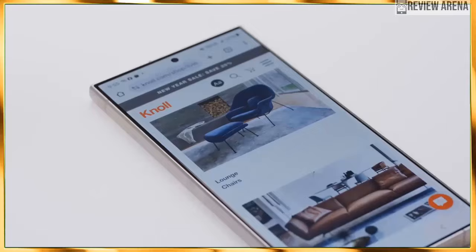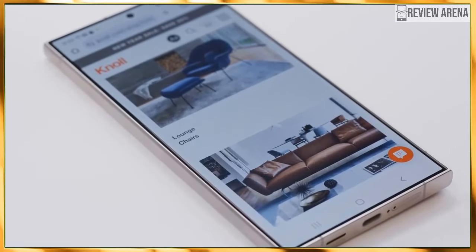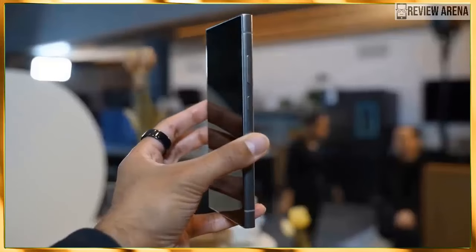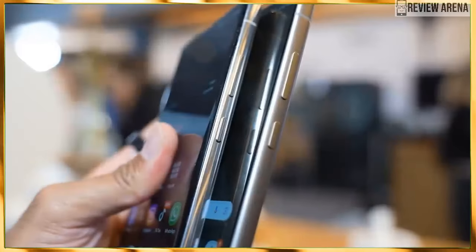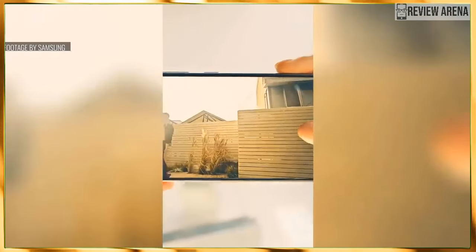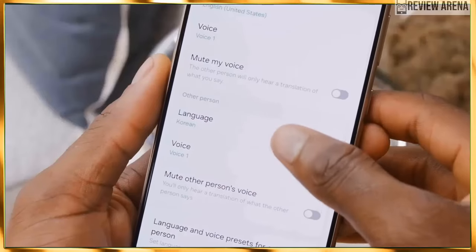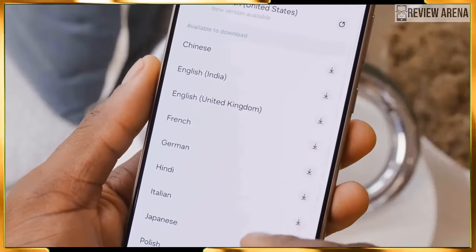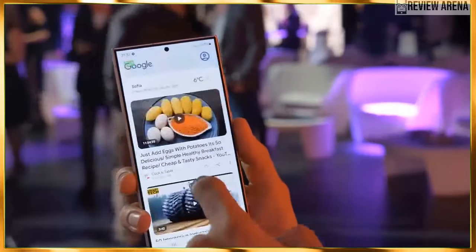The S24 Ultra will launch with Android 14 with Samsung's One UI 6.1 reskinning the operating system. One UI has grown and evolved over the years to be both feature-packed and user-friendly. Features include split-screen modes you can save and recall, floating windows, long screenshots, and annotating screenshots with the S Pen. The S Pen also gets more features like controlling the phone with air gestures, using it as a mouse cursor when hovering, and of course writing and drawing.